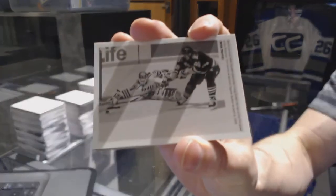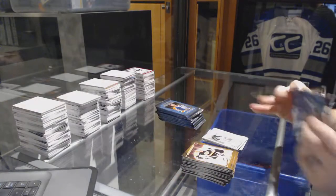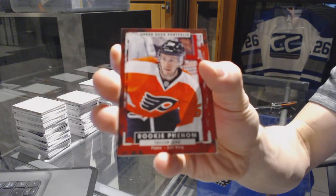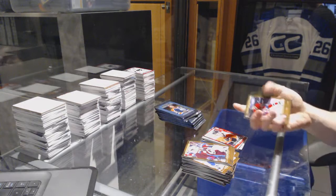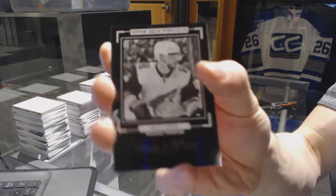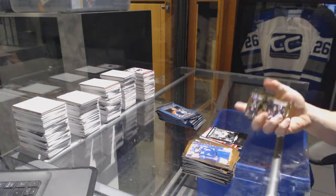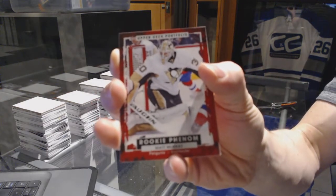Wire photo for the Pittsburgh Penguins Mario Lemieux, rookie for the Philadelphia Flyers Taylor Leier, rookie black and white art card for the Arizona Coyotes Max Domi, rookie for the Pittsburgh Penguins Matt Murray.